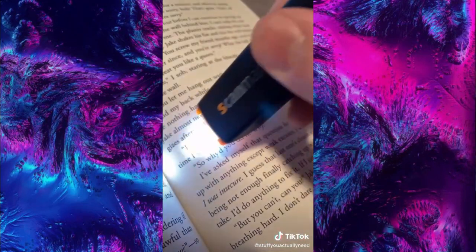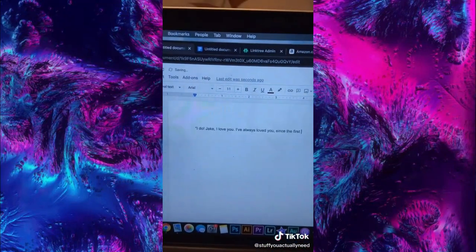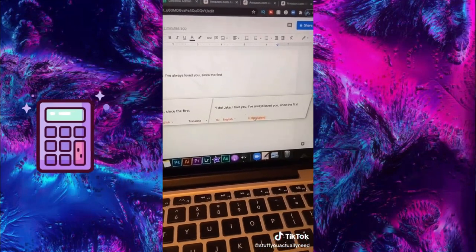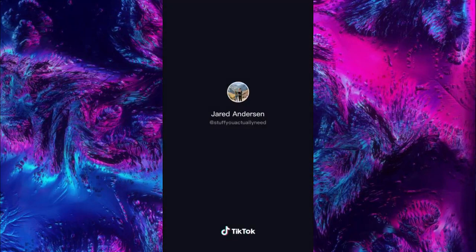Stuff you actually need — this is my scan marker from Amazon. Coming from somebody who's gone through many years of school, you have to have this for taking notes. All you do is scan the text you want to take notes on and it automatically syncs to your document. You can even use the scan marker software to read it out loud or translate it into a ton of different languages — I can't believe this thing even exists, it would have saved me so much time in school.